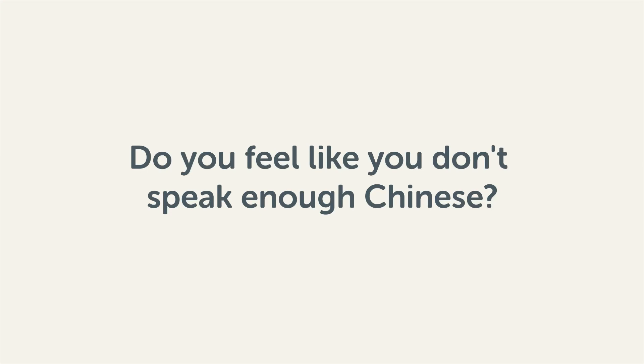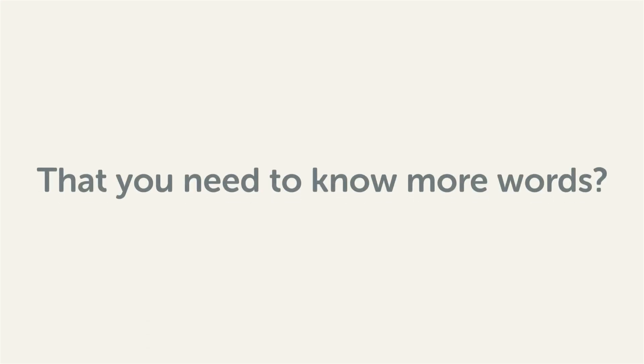Do you feel like you don't speak enough Chinese? That you need to know more words? Then stick around! With these lessons, you'll pick up some of the most common words in just a few minutes.